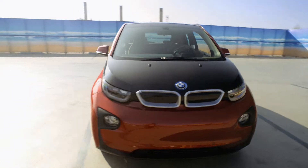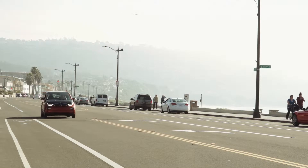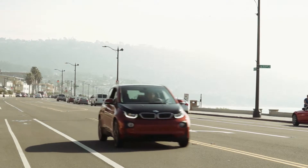To read our driving notes blog about the 2014 BMW i3, visit AutomotiveFleet.com forward slash driving notes.